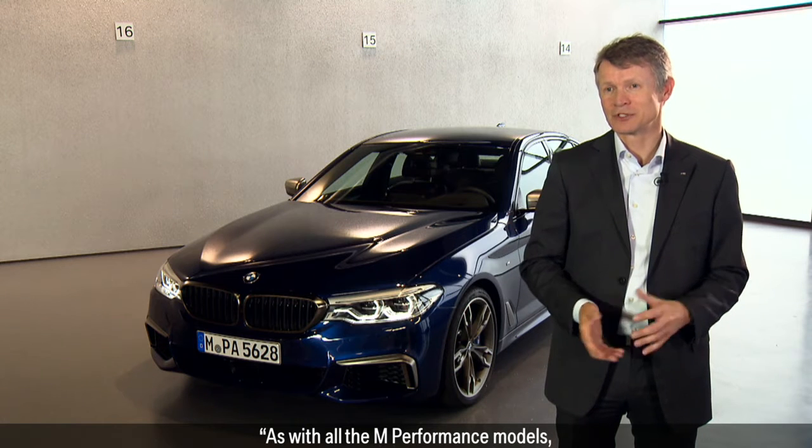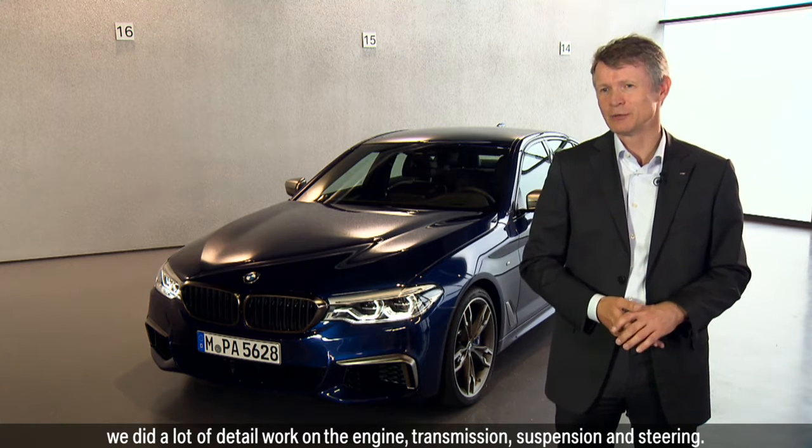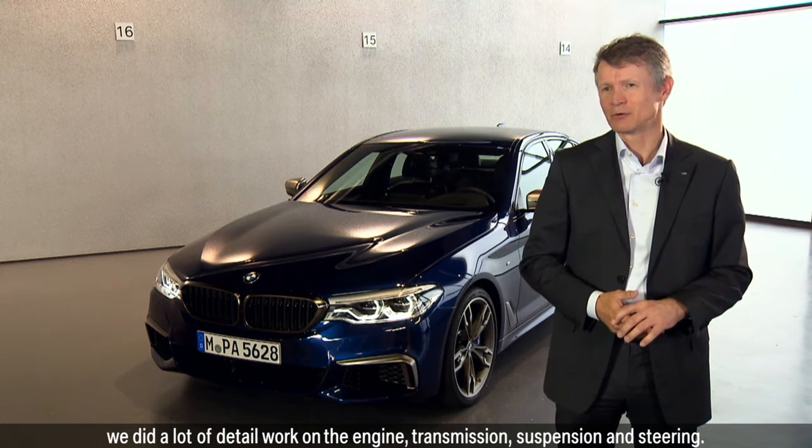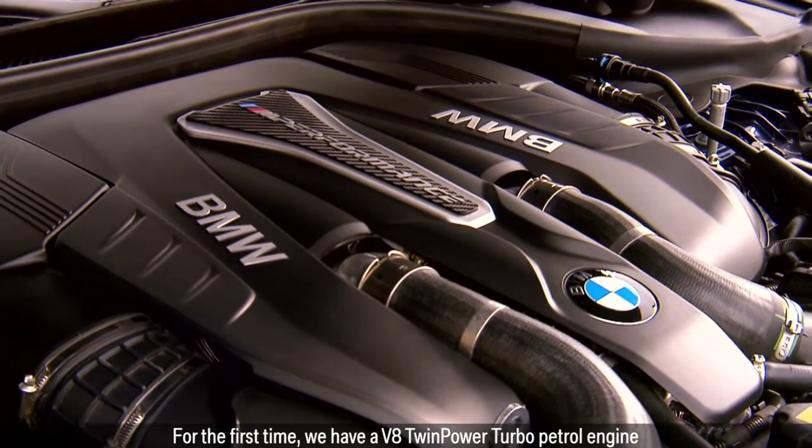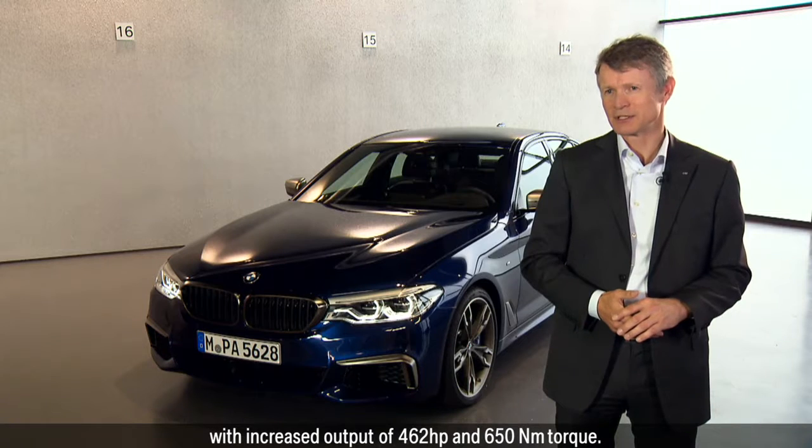As with all the M Performance models, we did a lot of detail work on the engine, transmission, suspension, and steering. For the first time, we have a V8 twin-power turbo petrol engine with increased output of 462 HP and 650 Nm torque.